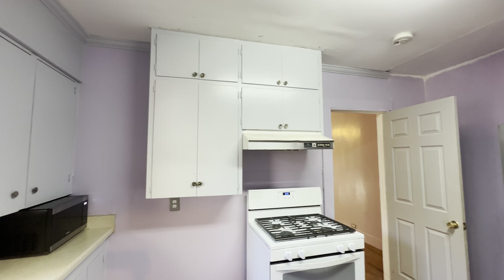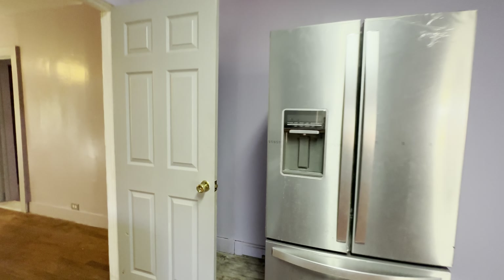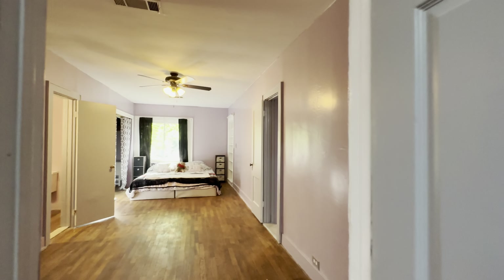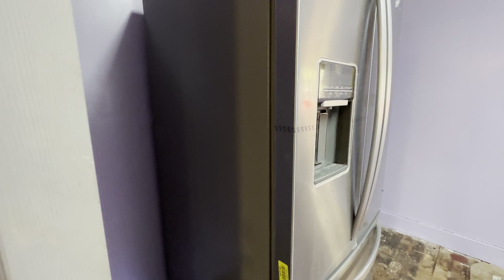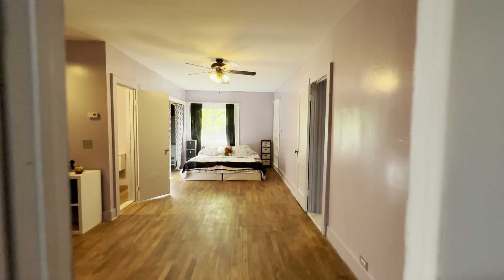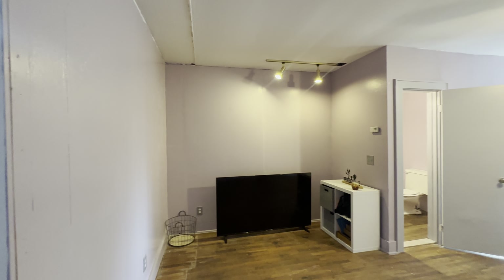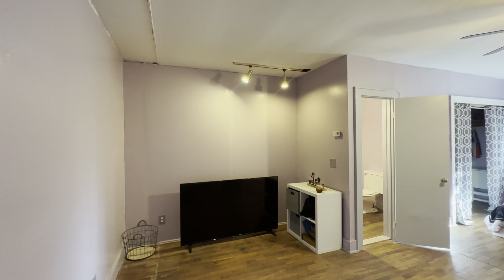So this is four bedrooms. This is the kitchen — dishwasher works. Got a microwave that you can ask for it to stay if you'd like. There's the stove — it is gas, natural gas. This is a new stainless refrigerator that stays; it does have water hookup.